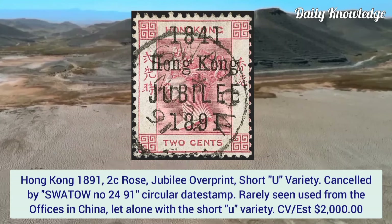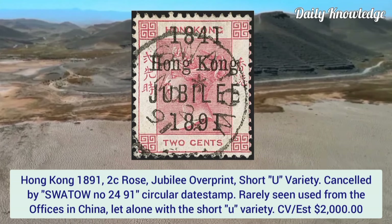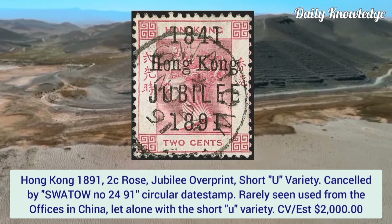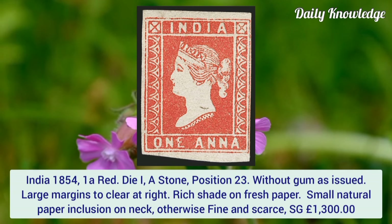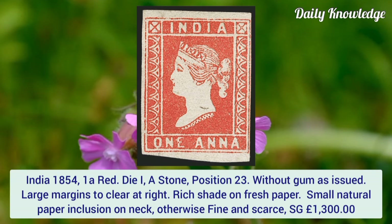Hong Kong 1891, 2 cent rose, jubilee overprint, short 'i' variety, cancelled by Swatow number 2491 circular datestamp. A rarely seen used example from the British office in China.